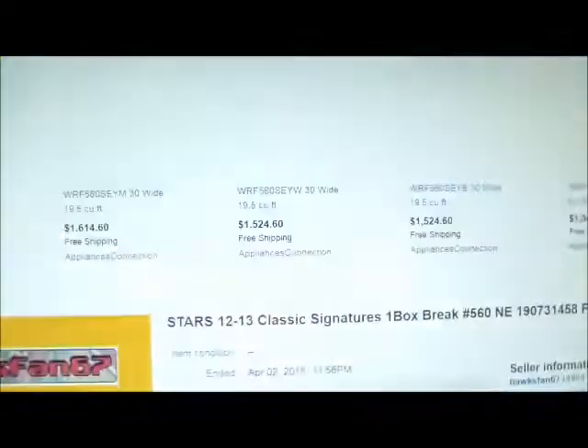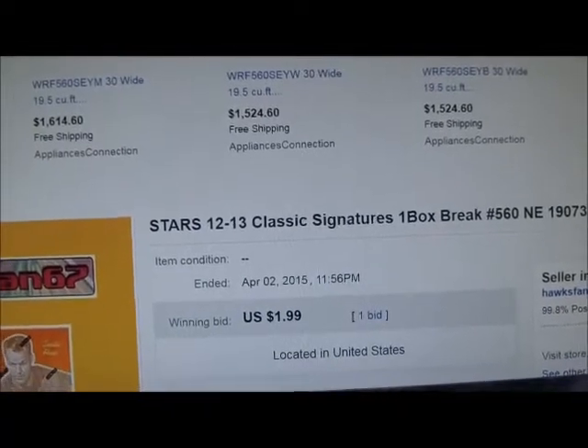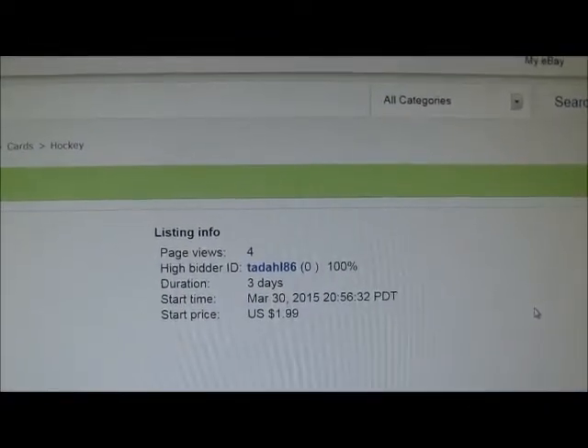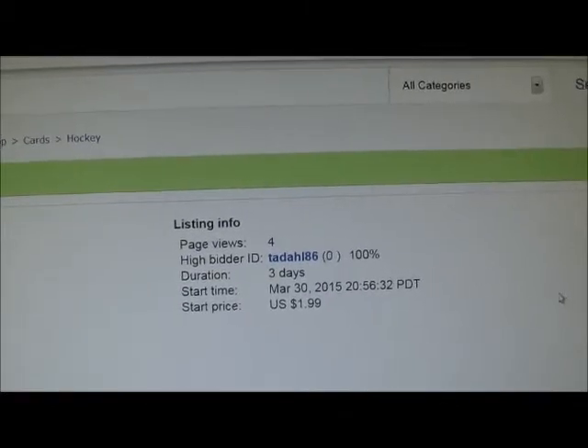Over to eBay to show that the last auction has ended. The Stars ended April 2nd, 2015 at 11:56 p.m. with a high bid of $1.99. High bidder today on the Dallas Stars is $2.86, because the Wild have no hits in this product. The Dallas Stars were the last team to end on that.